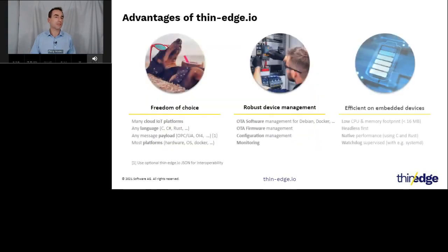To summarize the advantages of thin-edge.io: we have put a lot of effort into providing more options for you — not reducing alternatives but increasing them to your advantage. You can connect to many IoT platforms out of the box. You can use any programming language — C, C++, Rust, or whatever you like — and send data to the cloud using the internal MQTT bus. Internally we use Rust a lot because we found it to be a very secure and efficient language, but you can use any language you're comfortable with.